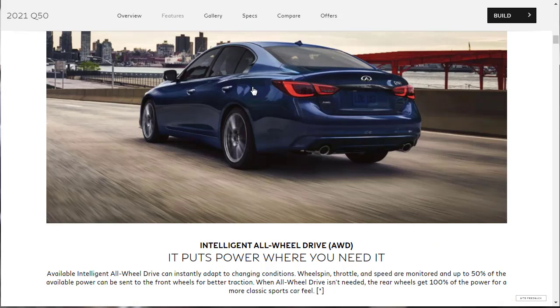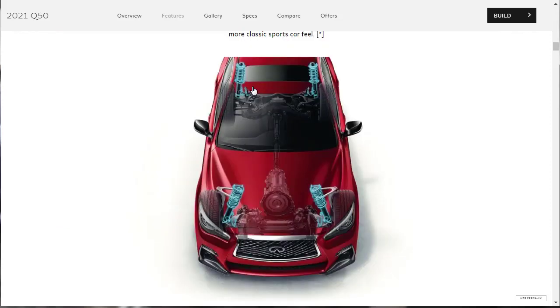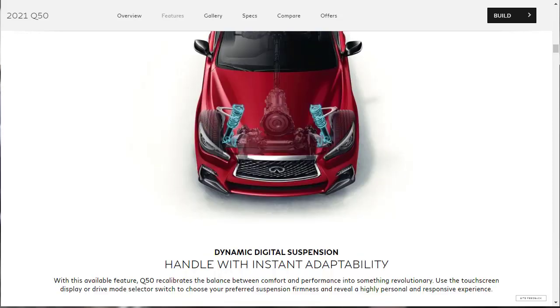Regarding the available intelligent all-wheel drive, wheel spin, throttle, and speed are monitored and up to 50% of available power can be sent to the front wheels for better traction. If that's not needed, 100% of power goes to the rear wheels for a more classic sports car feel. Infiniti also offers a dynamic digital suspension system — an available feature that lets you use the touchscreen display or drive mode selector to choose your desired suspension firmness.